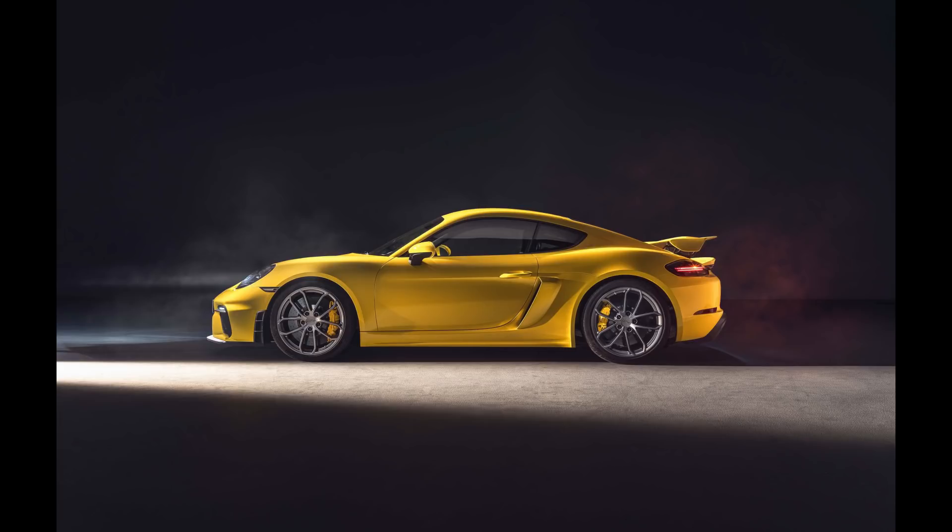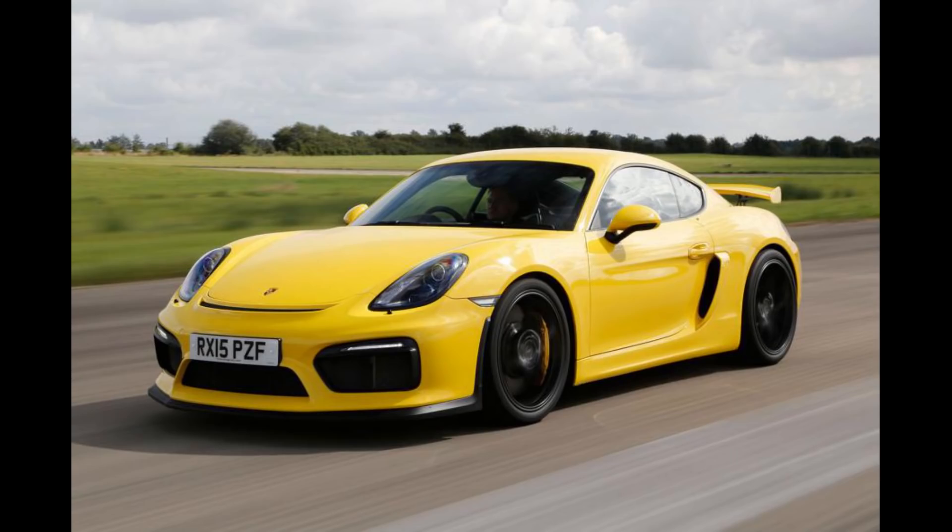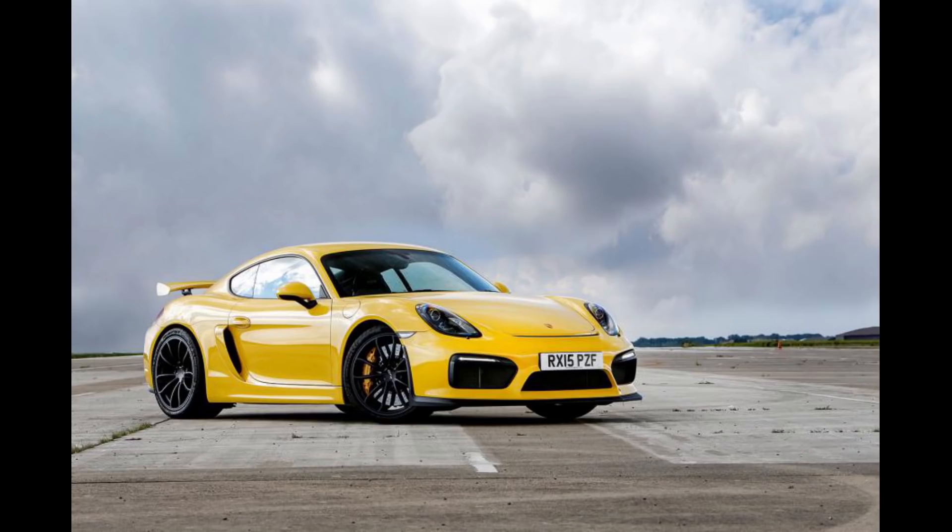Porsche introduced the GT4 trim for the Cayman model in the previous generation as a one-year run in 2016. There was a lot of pressure from Porsche fans saying that they purposely held back the Cayman platform so it won't outperform the 911 — understandably so because the Cayman offered more balance due to the mid-engine configuration and the lightweight. Well, Porsche decided to make the GT4 and it came with a wonderful 3.8-liter Carrera S engine from the 991 generation 911, a 6-speed manual, and many people loved it. It was a total hit and resale values continue to hold up very well.